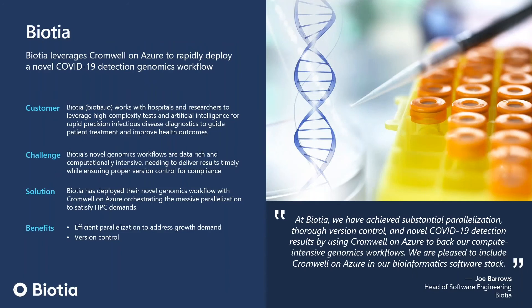Let's talk about examples where users have built out their genomics environment. We're proud to announce the success of one of our early adopting customers, Biosha. Biosha has been able to leverage Cromwell on Azure to rapidly deploy a novel COVID-19 genomics workflow, implementing a proprietary pipeline for COVID-19 detection and characterization, and leveraging Cromwell on Azure to meet the substantial and ever-increasing processing needs for their workflows.